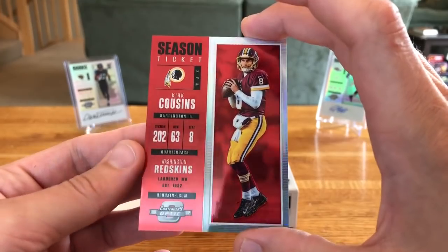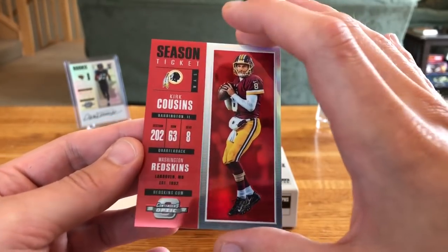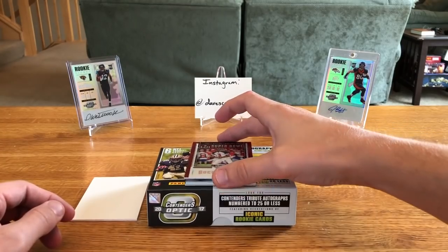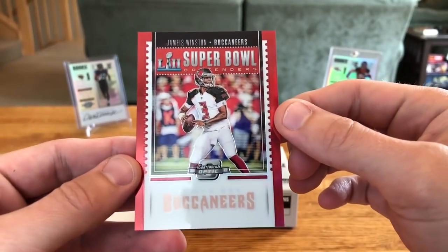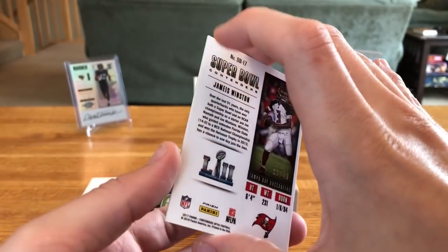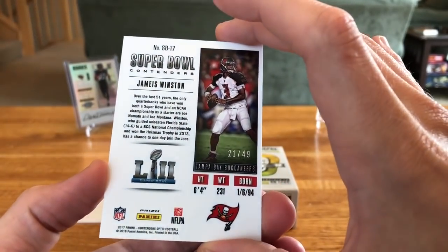Nice card design — it has that Contenders look with the Optic chrome finish. Then we have our Super Bowl Contenders Jameis Winston, and this one should be numbered as well: 21 out of 49.